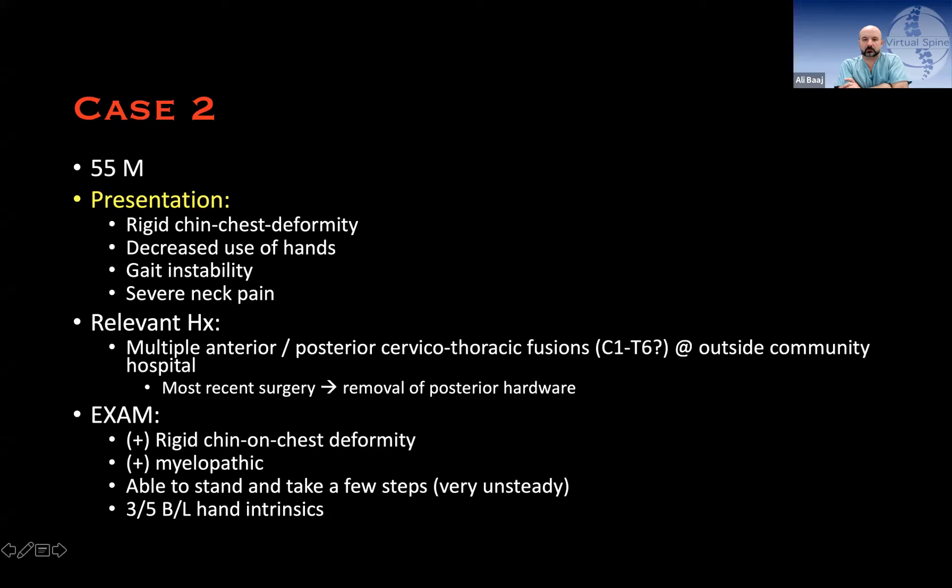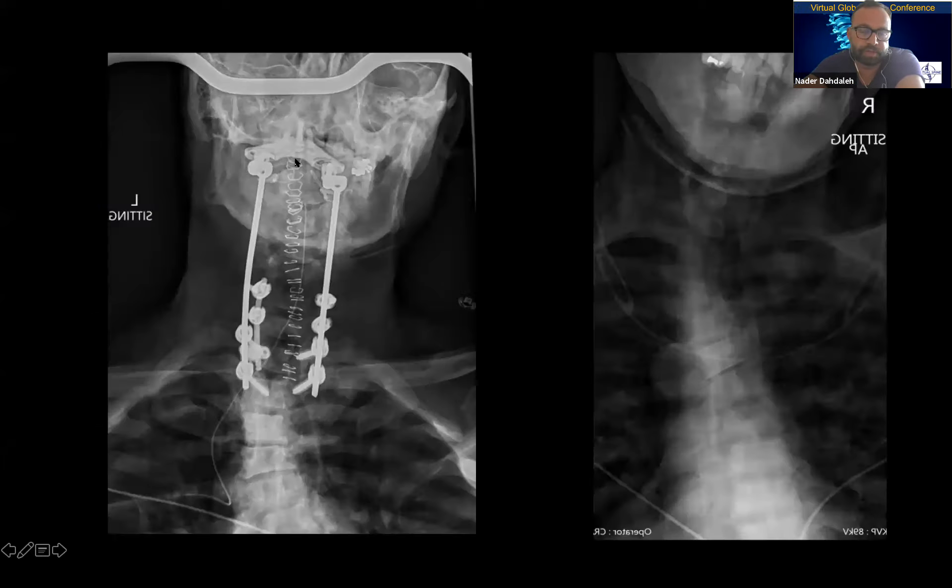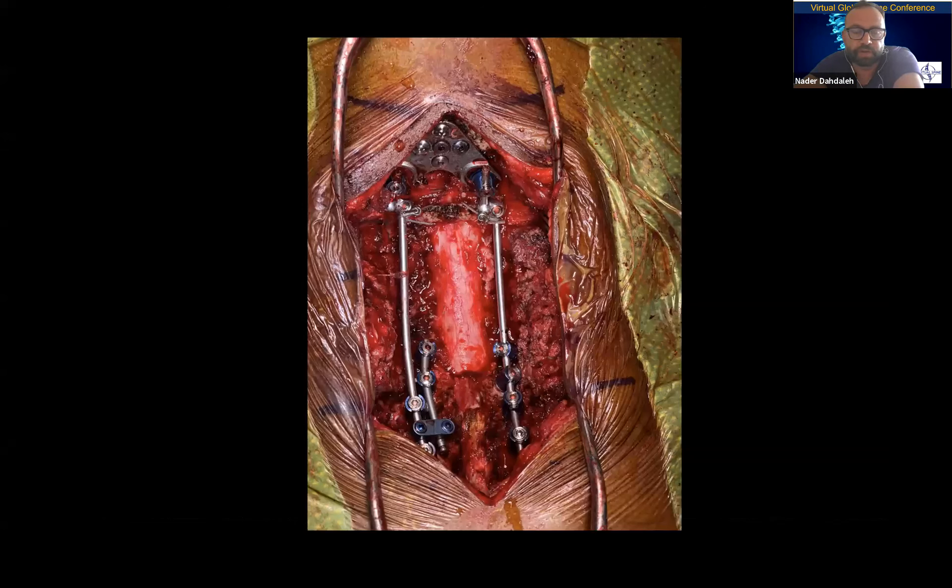Colleagues praised the case, noting it was excellent. Nader described this as a classic board question scenario: when you lose signals, you go through the algorithm — stop, check with anesthesia, verify the electrophysiologist checks leads, confirm blood pressure, consider steroids, switch to TIVA, check patient temperature — and then reverse the last step, which here was flipping the patient. In real practice, the same approach would be used: flip back, make sure the patient has an exam, then proceed.